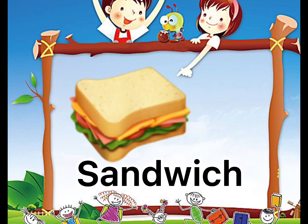Lastly, one sandwich. One sandwich. Repeat after me. One sandwich.